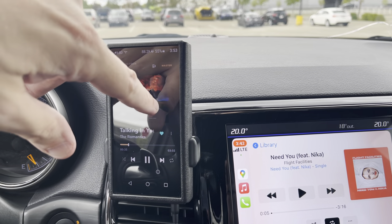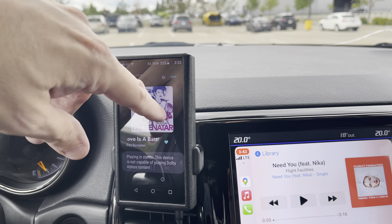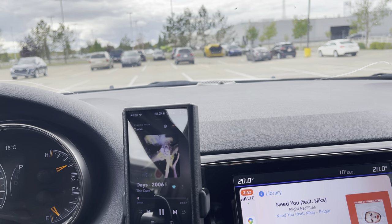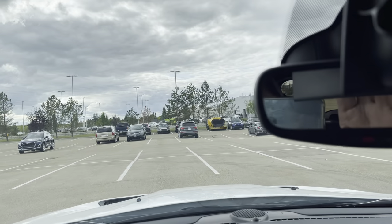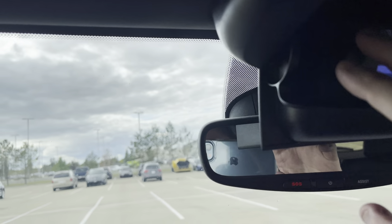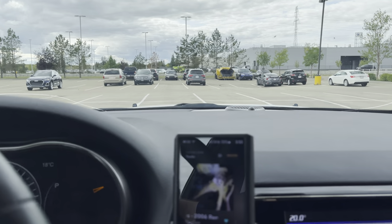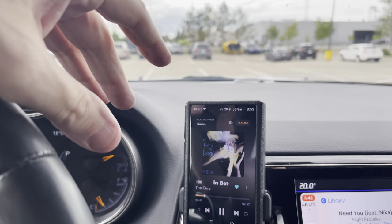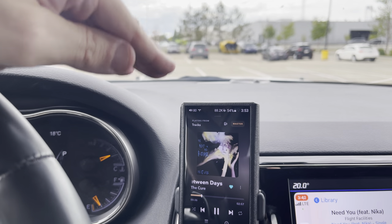It doesn't get any easier than this. If you're just skipping songs while driving — how hard is that? Most audio guys won't say this, but you want to be as safe as possible when driving. To me, this is the easiest and safest way to control your music. The one piece of equipment you can buy to make your stereo — even your factory stereo — sound way better than it does: this is it.